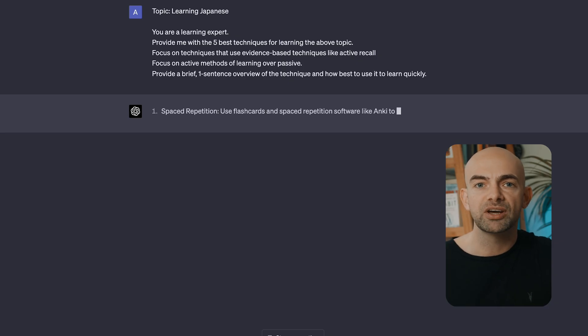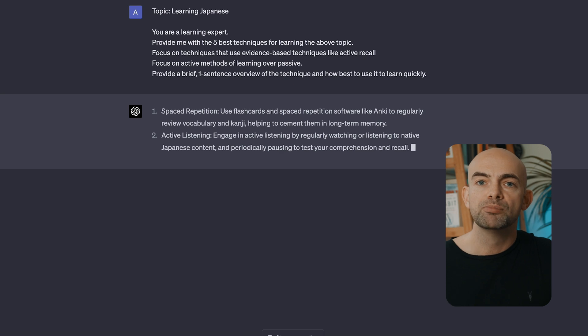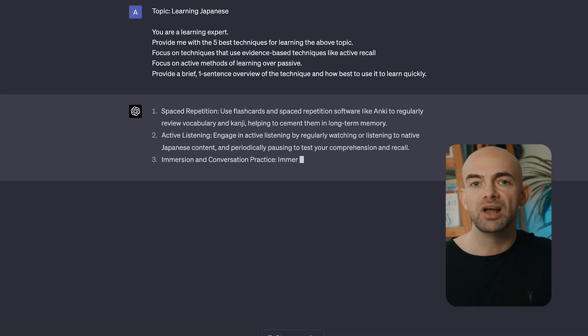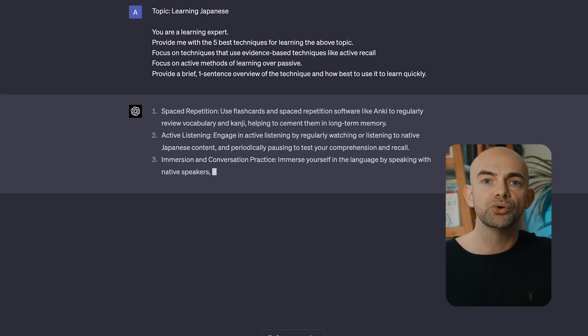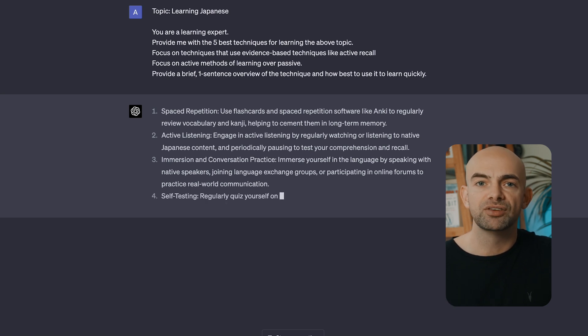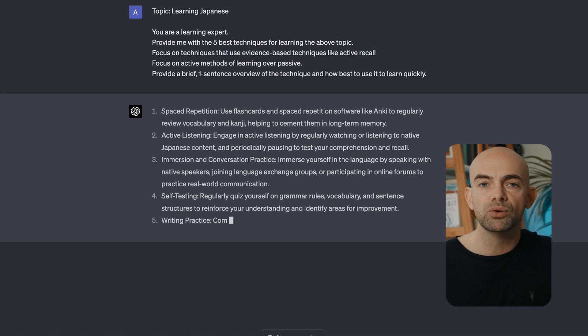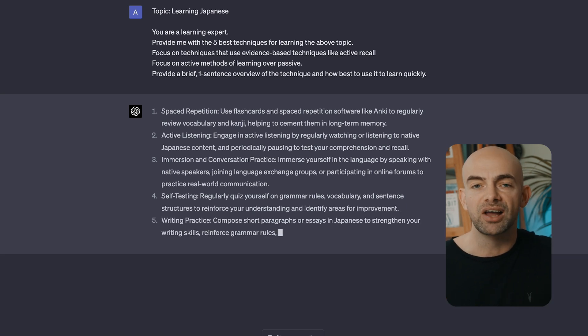For example, if we're learning something complicated like how to speak Japanese, you could prompt ChatGPT with something like: 'You're a learning expert. Provide me with the five best tools for learning the above topic. Focus on tools that use evidence-based techniques like active recall, and focus on active methods of learning over passive. Provide a brief one-sentence overview of the tool or technique and how best to use it to learn quickly.'